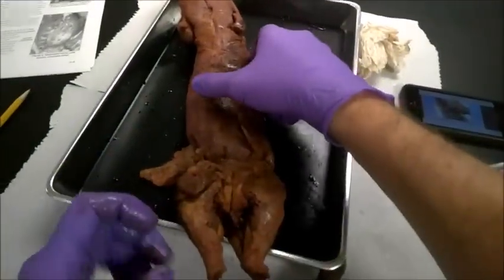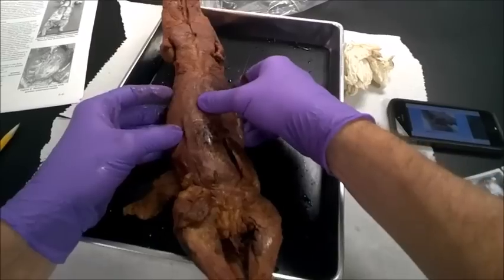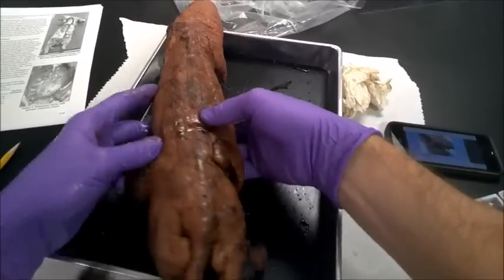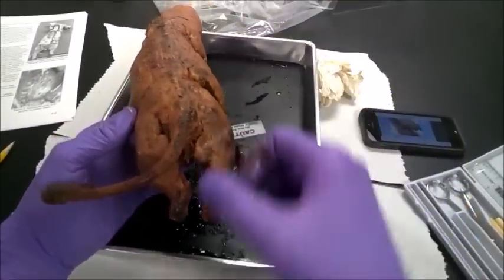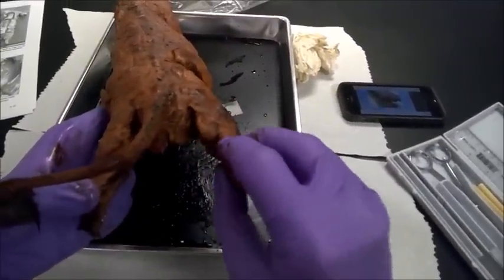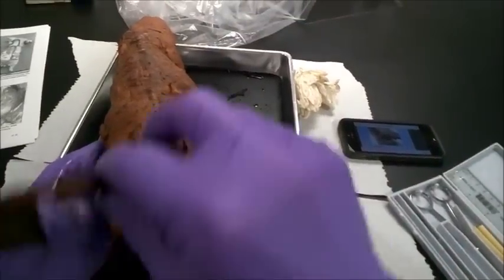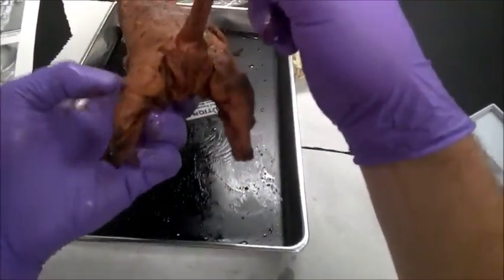Okay folks, so one thing that's really important and you don't want to mess this up: if you flip your mink so that it's ventral side down — belly down — you'll see at the caudal end, the end near the tail, you have these anal glands. These glands are supposed to be more potent than skunk glands, and they use them when they are perturbed.